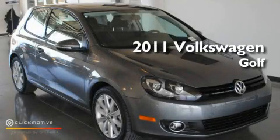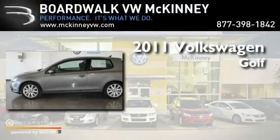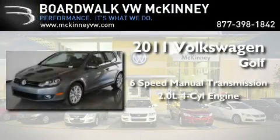This is a brand-new 2011 Volkswagen Golf. This car has a manual transmission and an inline four-cylinder engine.